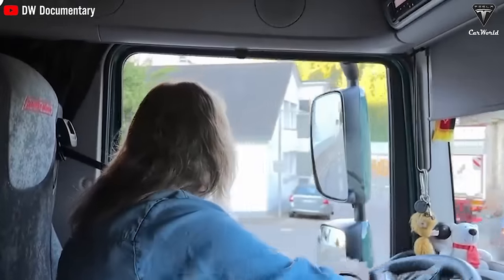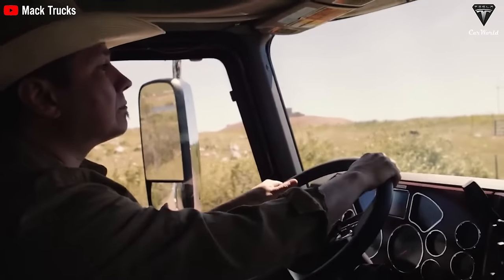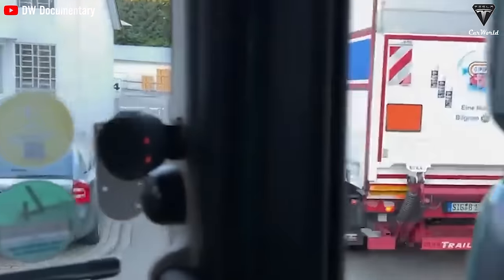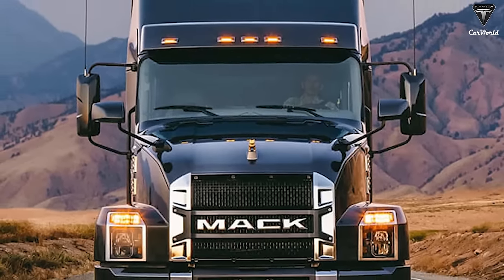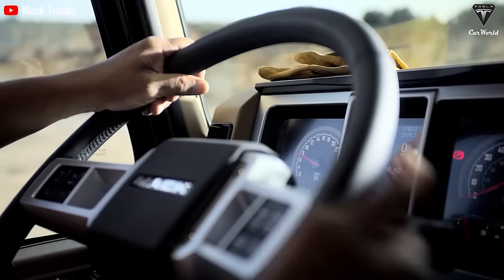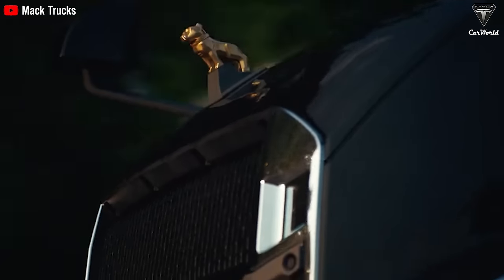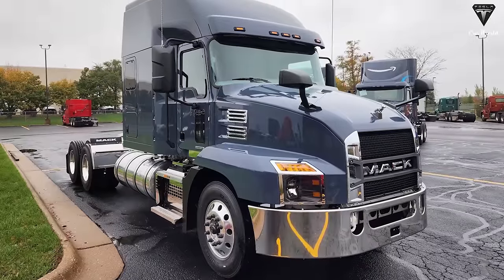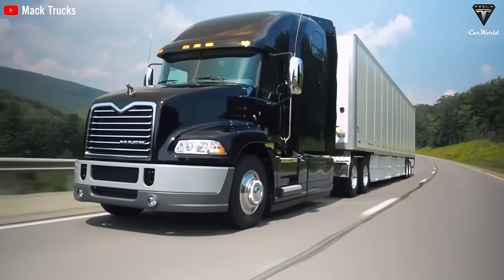Mack also pays utmost attention to driver safety. Advanced technologies such as regenerative braking and predictive cruise control optimize fuel consumption, saving money while reducing environmental footprint. The 2024 Mack Anthem demonstrates this practice with its advanced technology features and connectivity. Mack's exclusive connectivity system provides real-time performance data about the truck, allowing fleet managers to monitor fuel efficiency, driver behavior, and maintenance needs. The Anthem is also equipped with an advanced positioning system and GPS to help drivers plan routes more efficiently, and allows over-the-air updates to continuously improve the truck's functionality.